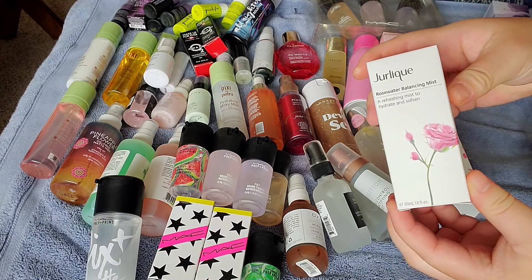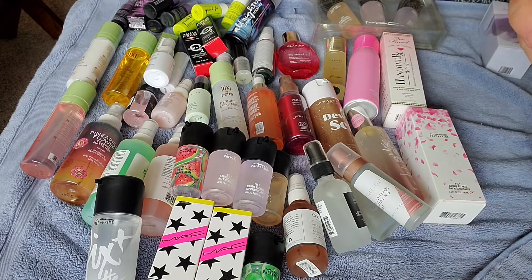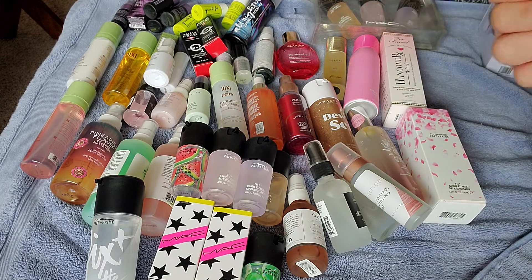This is the one they're usually known for — the Rose Water Balancing Mist. It just smells so lovely — this little bottle smells like roses and it's just divine.